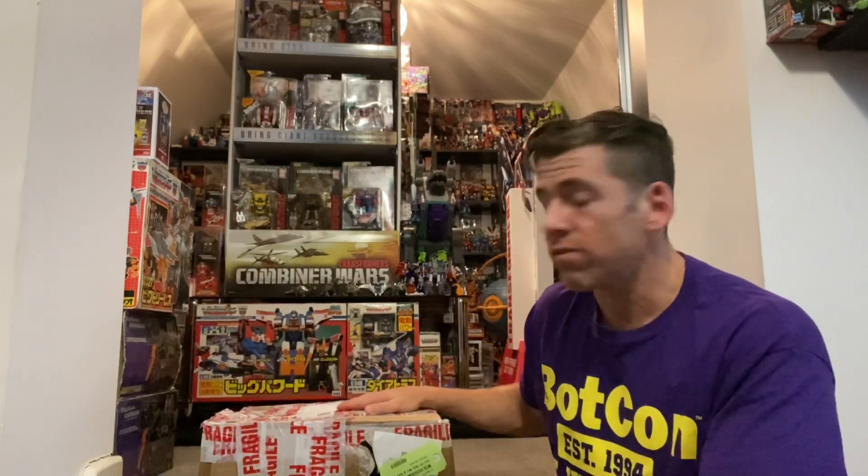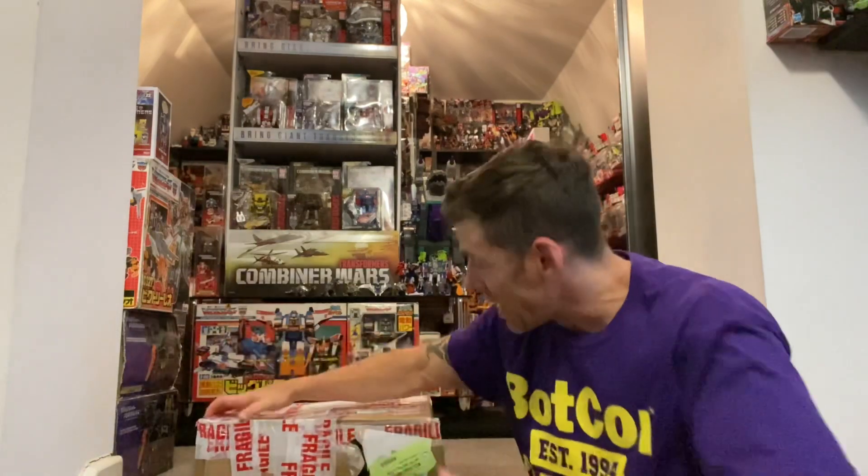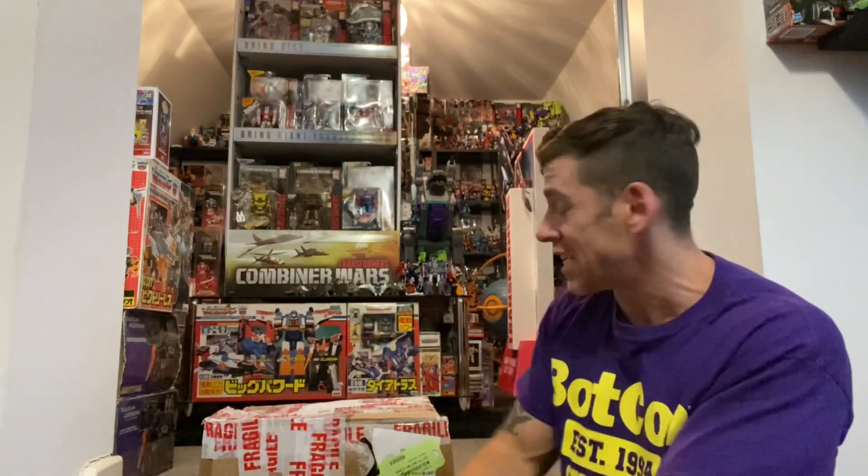Hello everybody, this is Toys R Us and for this special unboxing video on a Monday, that's exactly what I'm going to be doing - some unboxing. What I've got here is unfortunately a bit of a battered up box, but fingers crossed everything inside is good.